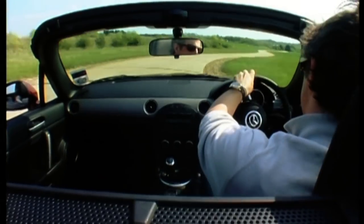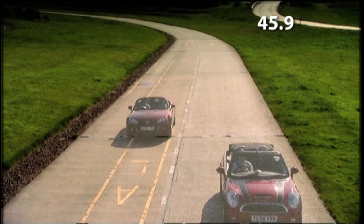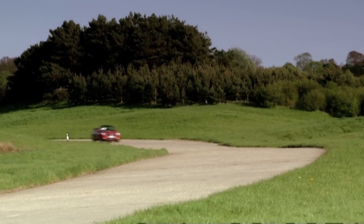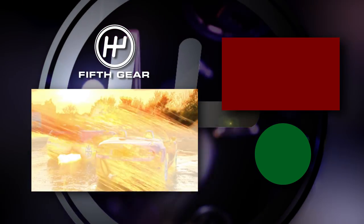On the brakes. It's put a smile on my face. The Mazda finishes 0.6 of a second behind with a time of 45.9. So, despite feeling quicker and sportier, the MX-5 loses out to the Mini's superior power. But they're both great cars.